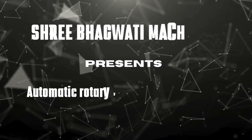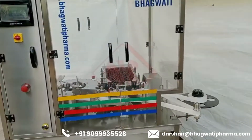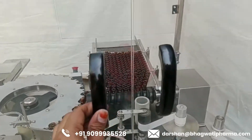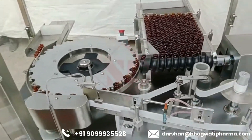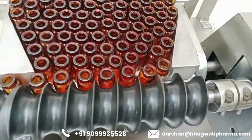Shibhagwati. Manufacture Customized Automatic Rotary Vial Labeling Machine. An automatic rotary vial labeling machine is a specialized piece of equipment used in industries such as pharmaceuticals, cosmetics, and food and beverage to apply labels onto vials, bottles, or similar containers.